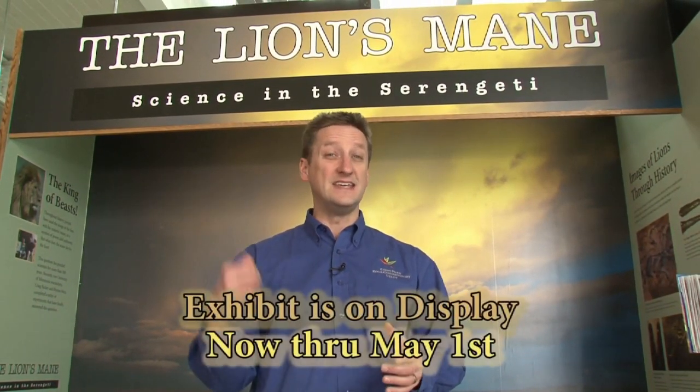Hey folks, I'm Matt Reinert with Como Park Zoo and Conservatory standing outside our new temporary exhibit, The Lion's Mane. Let's head on inside and talk to Don Luce, the curator for exhibits at the Bell Museum at the University of Minnesota. They're the folks that created this exhibit and brought it to us here.